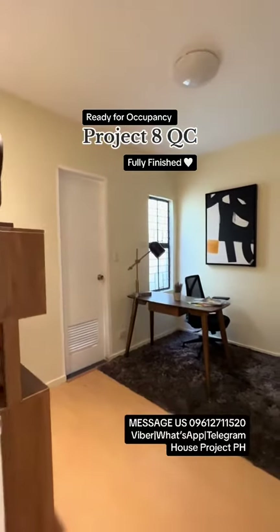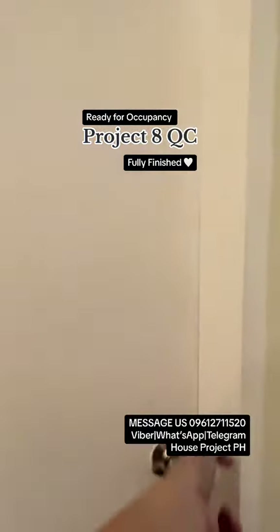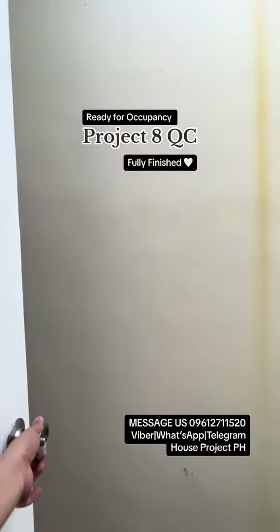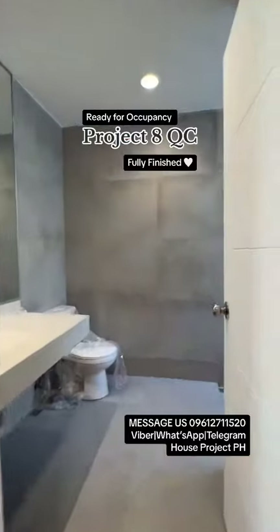In bedroom two, you have an extra space here on the setback area on the second floor. And this is your common toilet and bath.